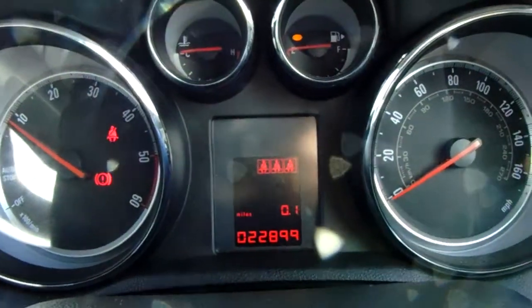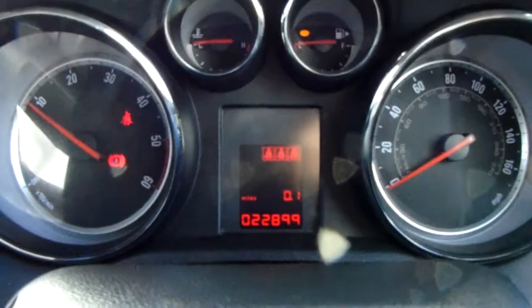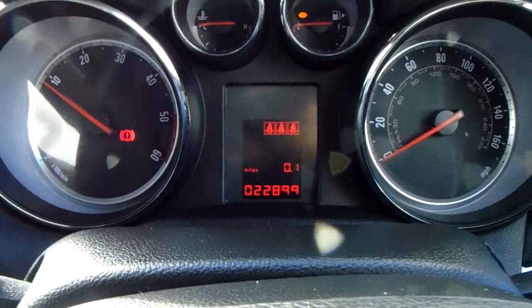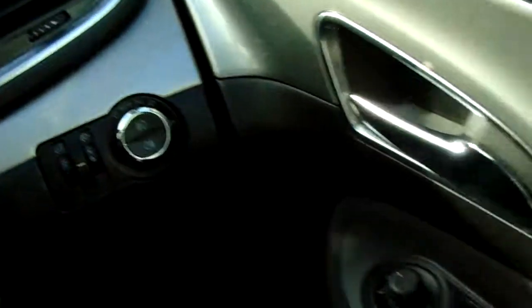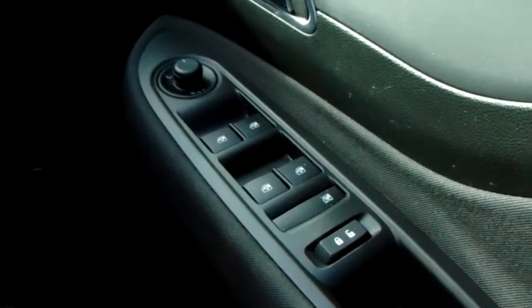Moving on to the dashboard, it's electronically lit up which makes it easy to see. You can see that this car has done 22,899 miles. The car does also come with automatic lights and full electronic windows.